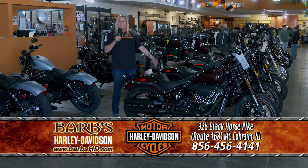Welcome to Barb's Harley-Davidson. We are so happy that spring is here. We're out riding. We've started our events, our open houses, our rides.